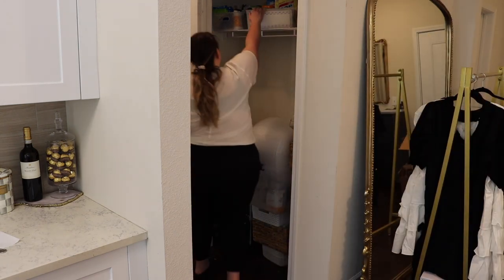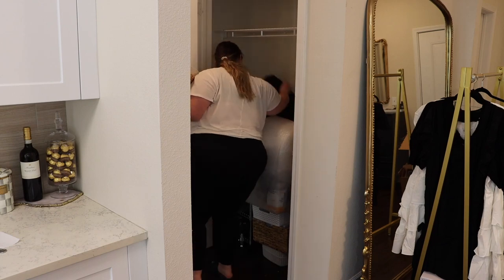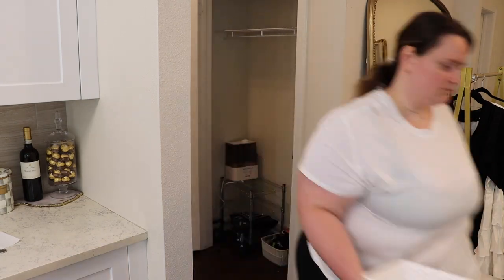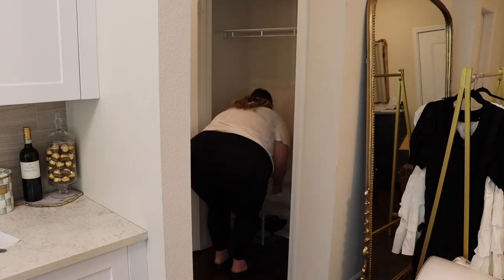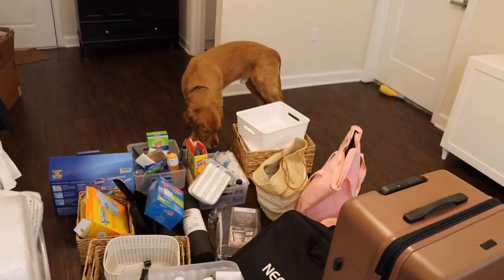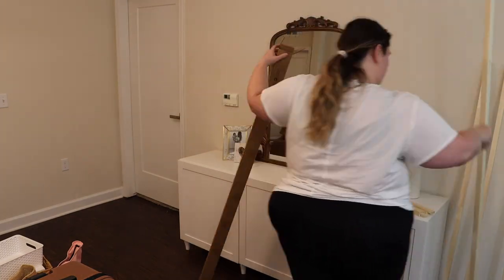I needed to start by taking everything out of here — all the cleaning supplies that I can barely reach. I have bins of stuff that I started packing already, I know I'm really early. There was so much stuff in here that just needed to be out of the closet anyway, like my workout equipment and extra bins I wasn't utilizing. I just wanted to make this into a cleaning closet, because I'm trying to be more proactive with cleaning. Look at everything that fit into that little storage closet — and there was a ton of tumbleweeds of my dog's hair under there because I couldn't reach to vacuum before.